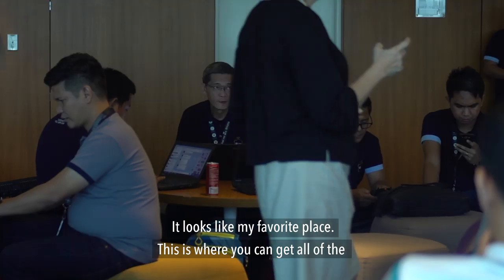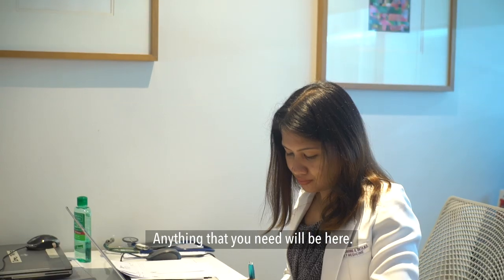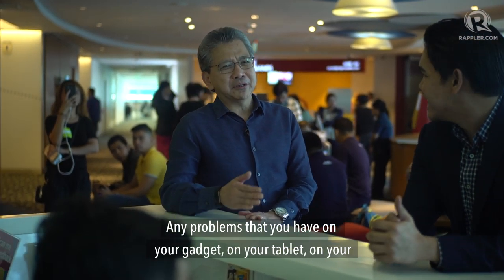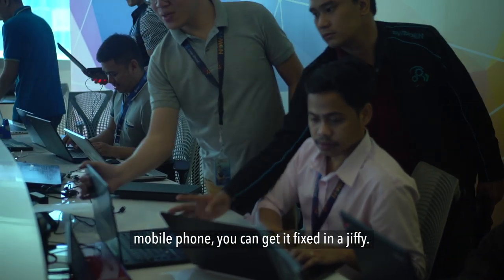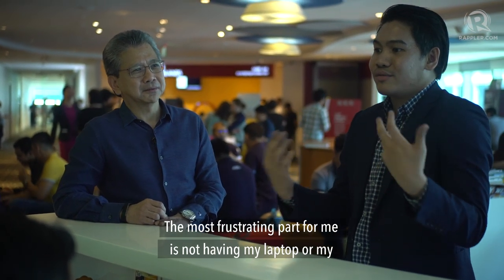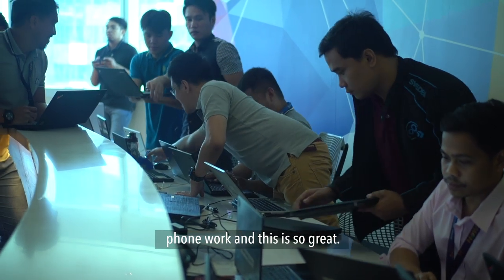This is where you can get all of the basic employee services — anything that you need will be here. And what do we have here? This is our IT bar. Any problems that you have on your gadget, your tablet, or your mobile phone, you can get it fixed in a jiffy. I find this really amazing because you're taking out the burden from your employees so they can focus. The most frustrating part for me is not having my laptop or my phone work, and this is so great.